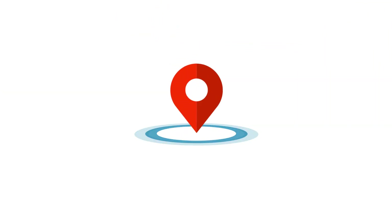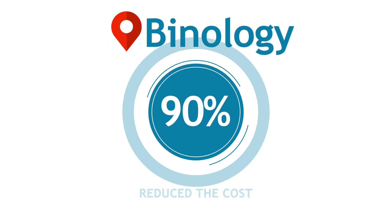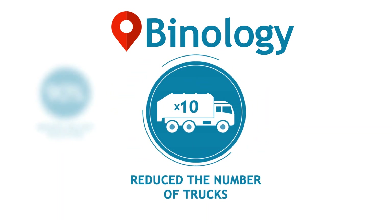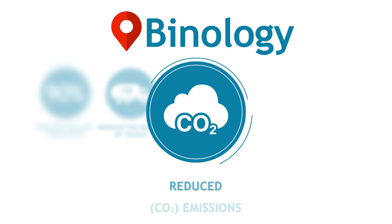The advantages provided by state-of-the-art Binology technology include up to 90% reduction in the cost of waste collection, a significant reduction in the number of collections, thereby reducing the number of waste collection trucks required, managed and reduced fuel cost, and reduced CO2 emissions.